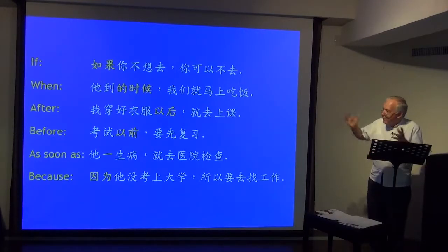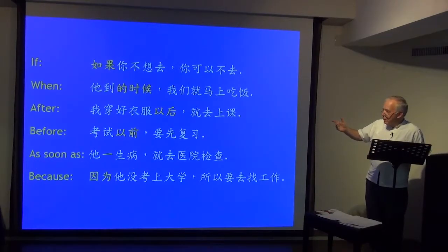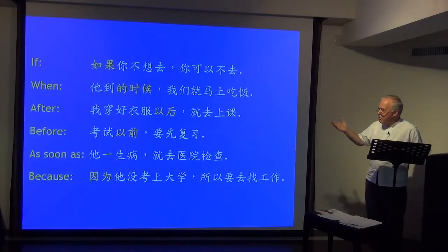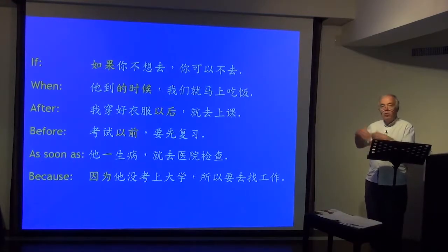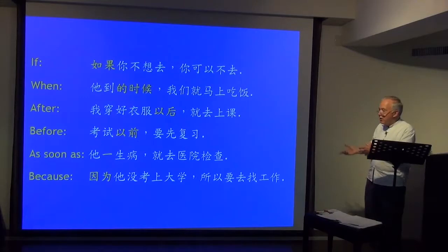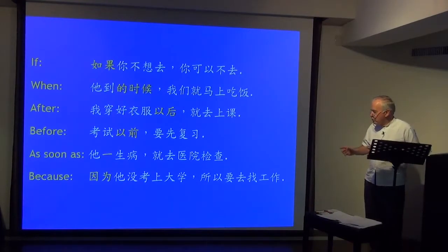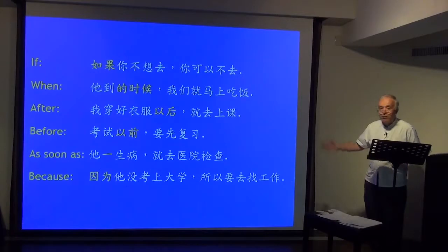我穿好衣服以后，就去上课 — after I put my clothes on, then I'm off to class. 考试以前，就先复习 — before the exam, you must review. 他一生病，就去医院检查 — as soon as he became ill, he went to the hospital for a check-up. And finally: 因为他没考上大学，所以要去找工作 — because he didn't get into university, so he must go and look for a job. In English we can say it either way — but not in Chinese.